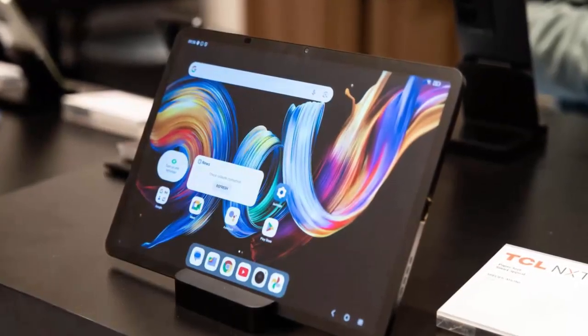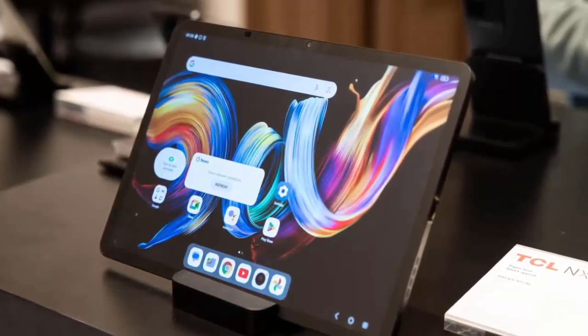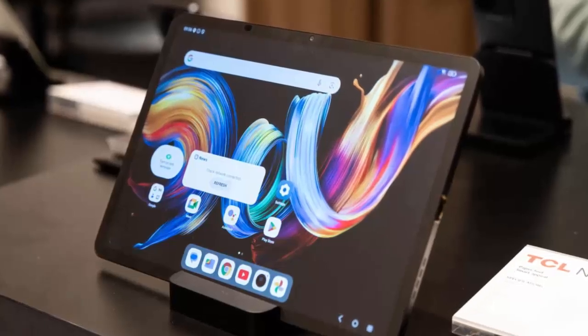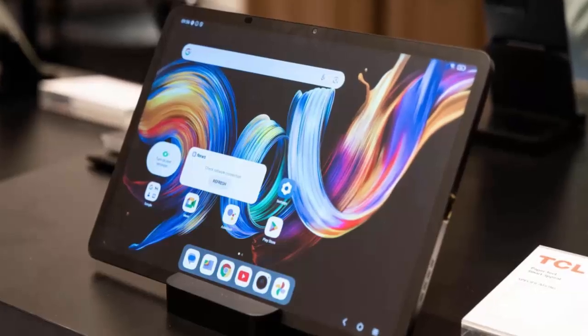At CES this year, TCL has once again captured the spotlight, introducing its latest innovation: the NXT Paper 11 Plus tablet. Built around the cutting-edge NXT Paper 4.0 display, this device is designed to redefine how we experience screens.